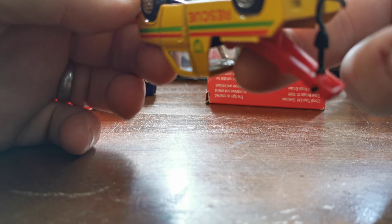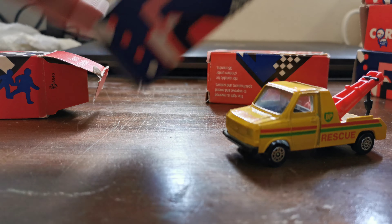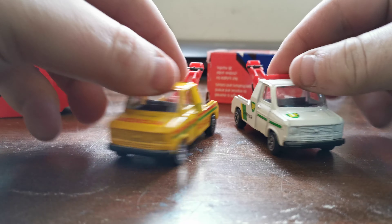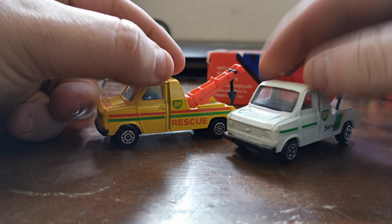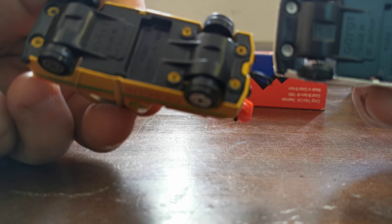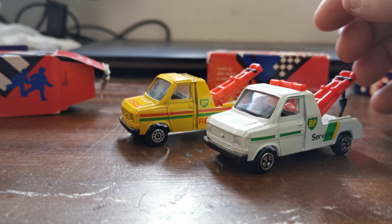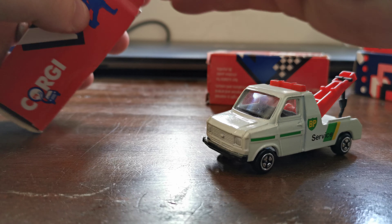Then there's this — a Ford Transit Wrecker. And the other one is in this blue box, just called a Ford Wrecker. They're essentially the same model: this one's yellow, this one's white with Rescue Service markings and different wheels. I know they both say Ford Transit Wrecker on the bottom, but the boxes are different. The yellow one is in a Wonderbox.